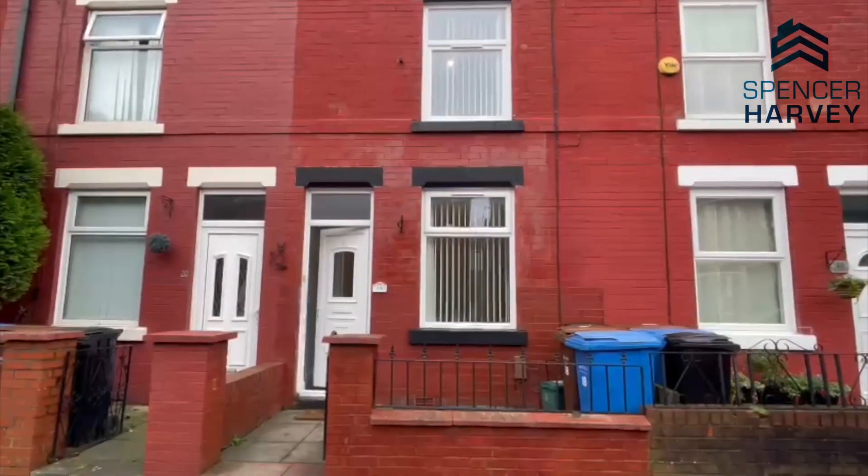Good morning everyone, it's Petrina here from Spencer Harvey Estate Agents. I've got this lovely property to show you today. The property is situated in Portwood, so it's very close to local motorway routes, the train station, and also the bus stops. It's a lovely terrace property with two bedrooms, two reception rooms, a lovely kitchen and a lovely paved rear garden. This property will not be on the market for long, so please do give me a call on 0161 480 8888.